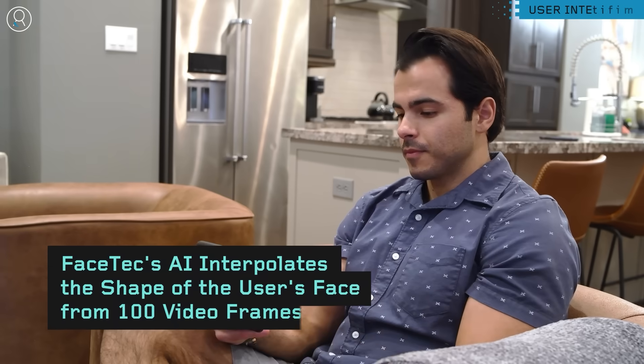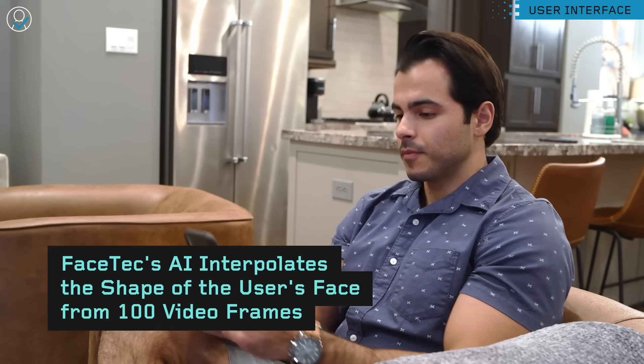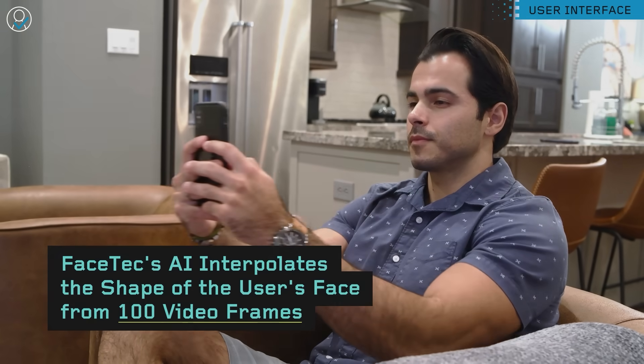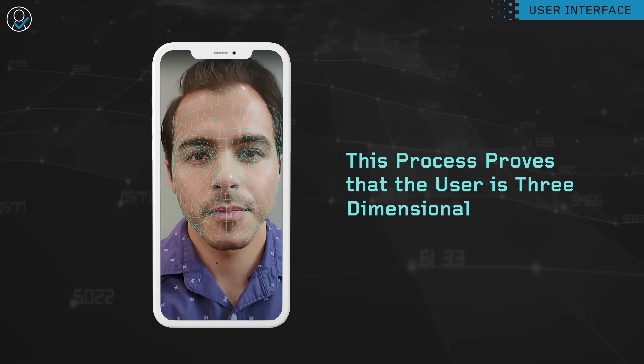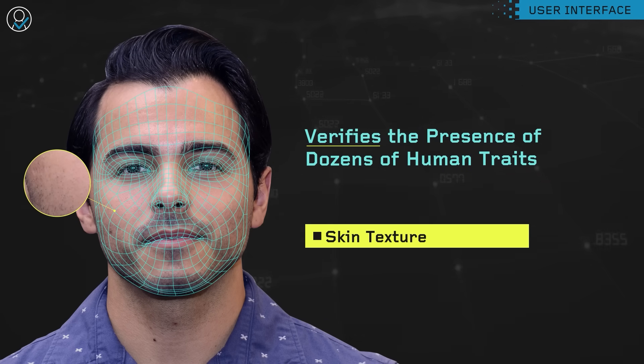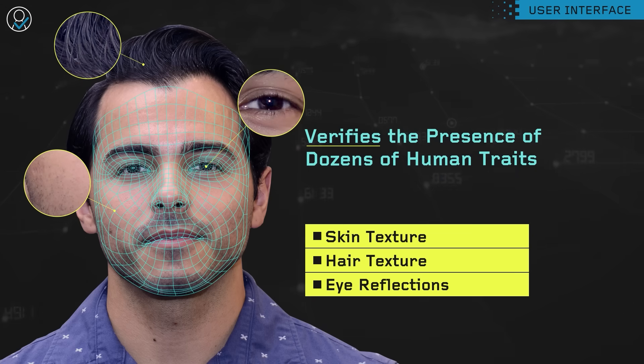With its patented interface, Facetec's AI interpolates the shape of the user's face from over 100 frames of selfie video. This process proves that the user is three-dimensional and concurrently verifies the presence of dozens of human traits, such as skin texture, hair texture, and reflections in the eyes.